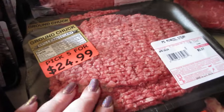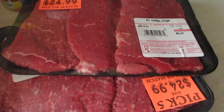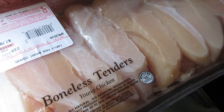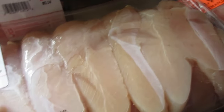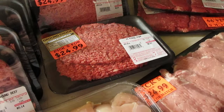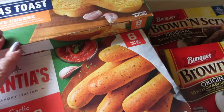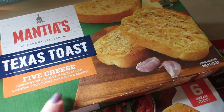I also got two minute steaks, two cube steaks, a pork cutlet, and this large pack of boneless chicken tenders, which is a good deal for Save-A-Lot — I usually don't like buying chicken there, but today it was a good deal. I'm still going to pick up chicken breast and a roast from Walmart. Continuing on with the freezer items, I did pick up a Texas toast, the five cheese one.